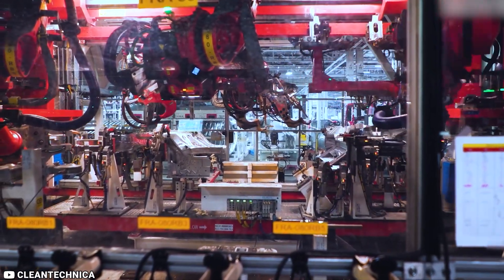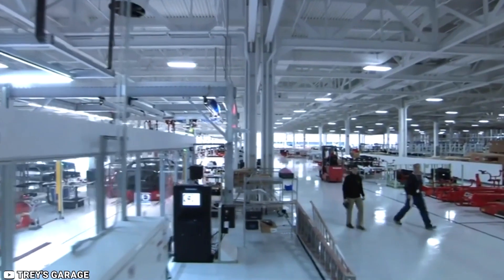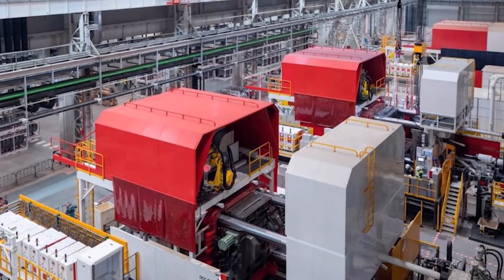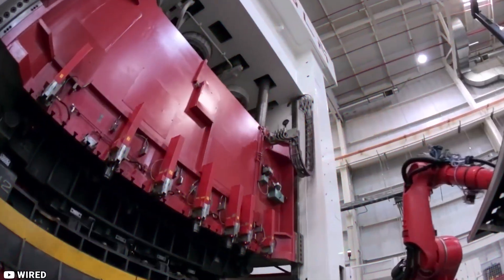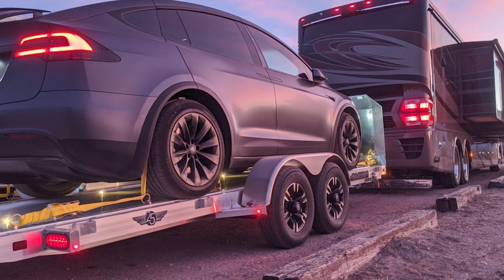The Gigapress has taken center stage. But how gigantic is it, and does it meet expectations? The Gigapress structure has a dimension of 20 meters by 7.5 meters by 6 meters. With a 61-kiloton clamping capacity, it is the most potent die-casting machine ever produced. The machine weighs more than 400 tons, and just one unit needs to be transported by 20 flatbed trucks.